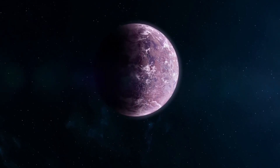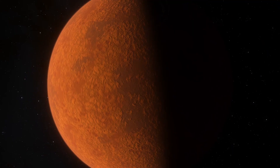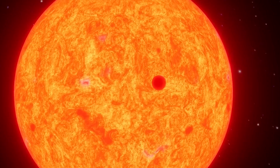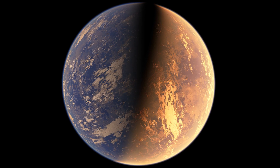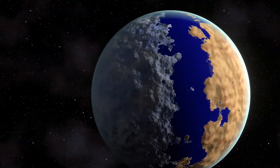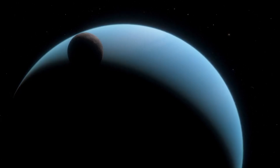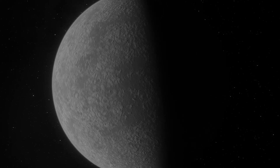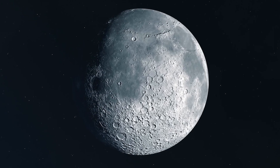In a tidally locked planet, one side always faces the star while the other is frozen in darkness. This creates a world of extremes — eternal daylight on one side and permanent night on the other. This is different from lava planets, where the whole surface can be molten. In tidally locked worlds, the star-facing side could be scorching while the dark side could be frozen solid. Imagine living on a planet where the concept of sunrise doesn't exist. While gas giants or ice giants spin freely, tidally locked planets are stuck in a gravitational rhythm, similar to how our Moon always shows the same face to Earth.